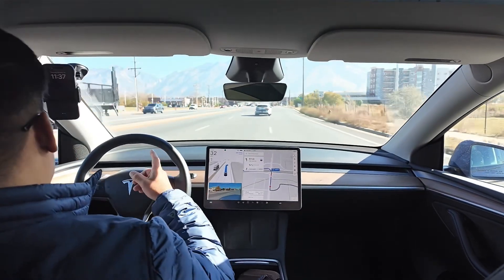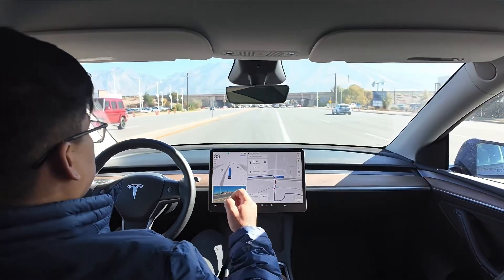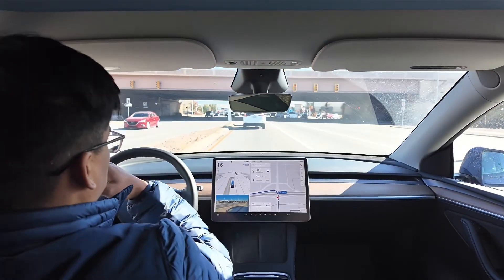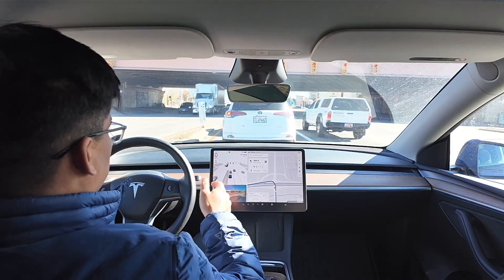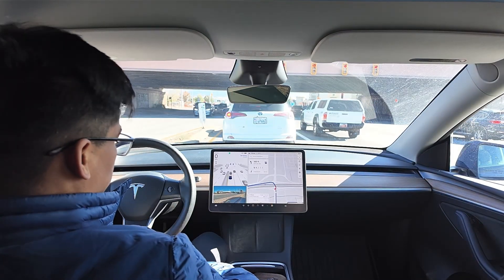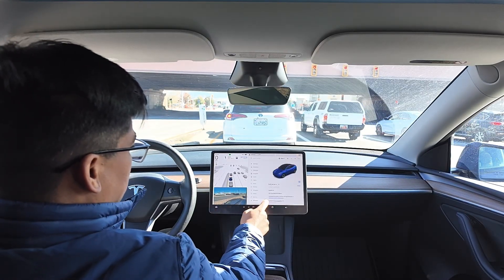Wow - it waited for that car to make a U-turn. It's so human-like. I thought it was waiting because of the green light on the other side, but then that turned red right after it tried to go. The other car made a U-turn so it waited for that. Very nice to see.